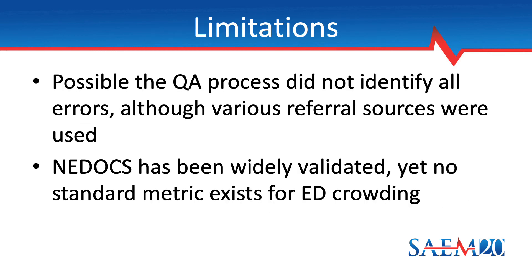This research project had a couple of limitations worth noting. First, it's possible that our QA process did not identify all medical errors that occurred during the study period. It is designed to be robust within practical limits, however. Cases may be referred through numerous methods, and administrative review processes exist at both the departmental and hospital level to detect incidents warranting referral. Also, our safety culture is designed to acknowledge and mitigate the human factors that can otherwise deter voluntary self-referral. Second, although the NEDOCS has been validated in diverse settings, there is no universally accepted way to measure ED crowding, so repeating this analysis with alternative metrics may yield different results.